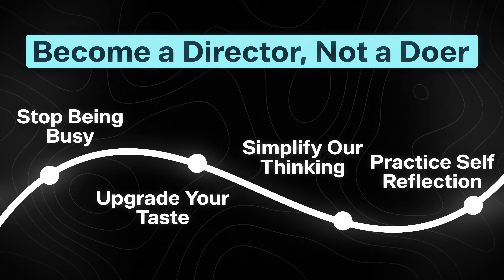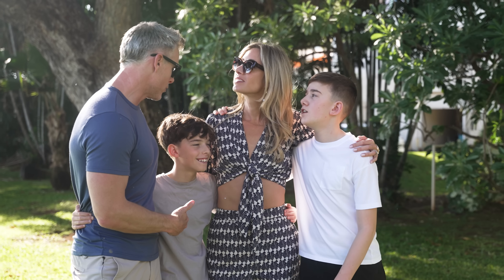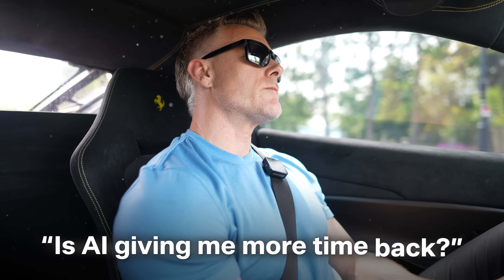Being able to understand what's available out there, then create a plan that's simple but powerful — that's going to make you an AI pro. And lastly, we have to practice self-reflection. A life unexamined is a life not lived. We have to look at ways to get feedback from other people — it could be our team, it could be family members. You have to be willing to seek feedback and self-reflection to understand: is my calendar getting better? Am I becoming more effective? Is AI giving me more time back?